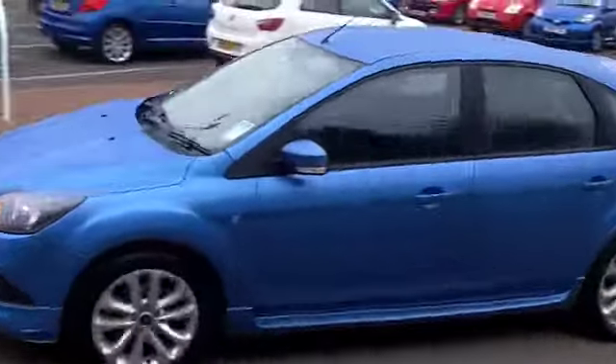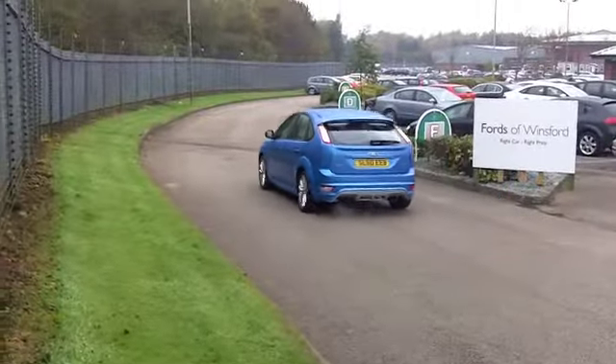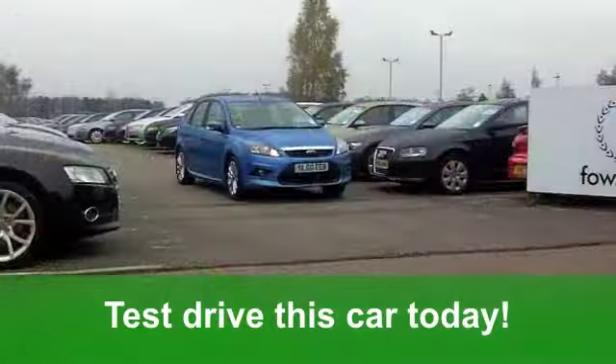You've also got a CD player to keep you entertained. And very smart alloys, I have to say — they'll take some nice polishing up on a Sunday afternoon. Nice little job.